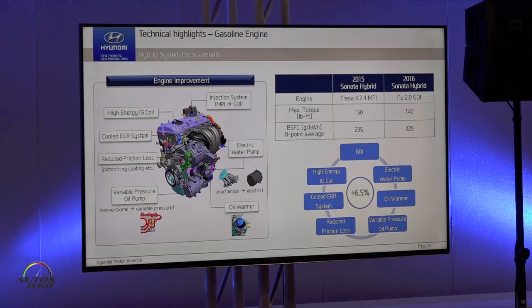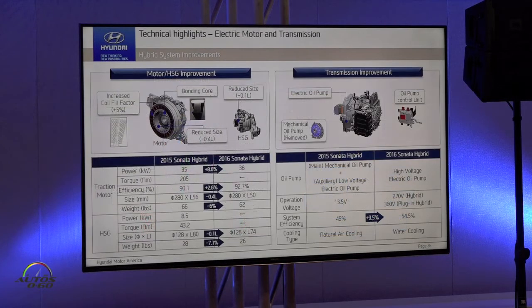So less displacement, but better fuel economy. We adapt an electric water pump on the engine, and it improves cooling efficiency. So total 6.5% of fuel efficiency enhancement on engine. Motor — it's smaller, lighter, but high power.